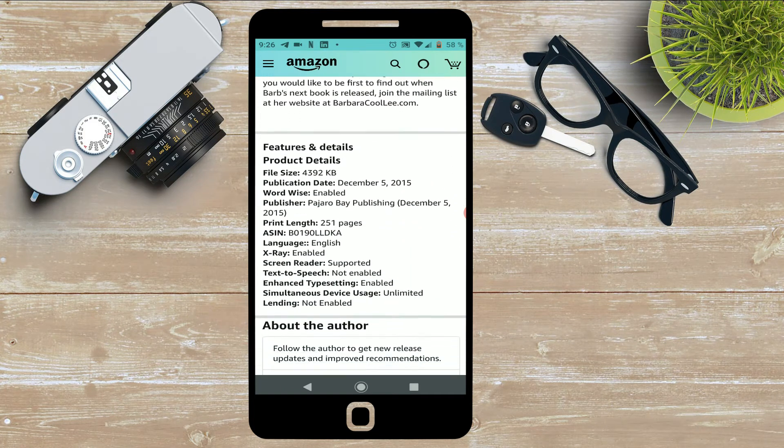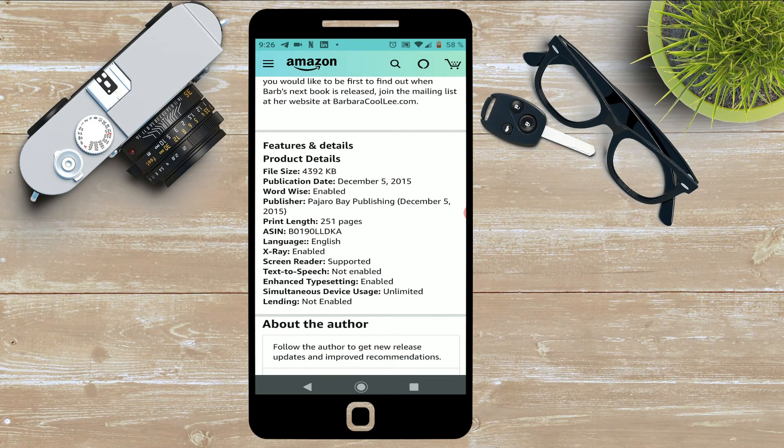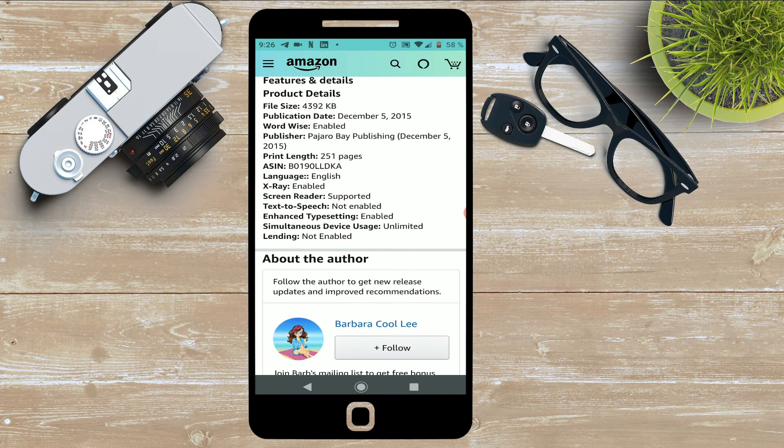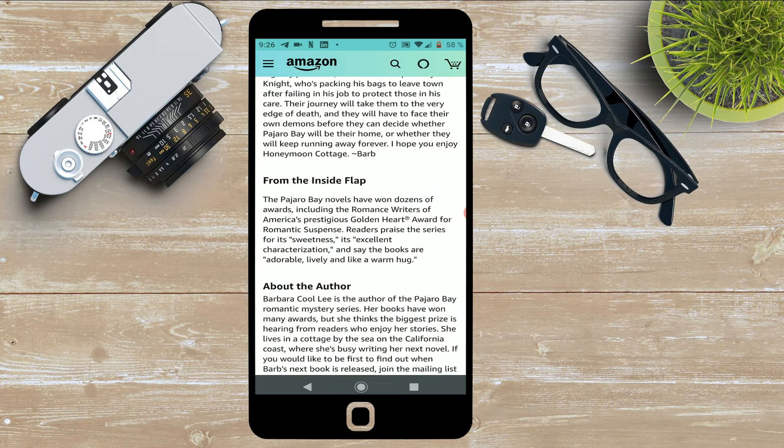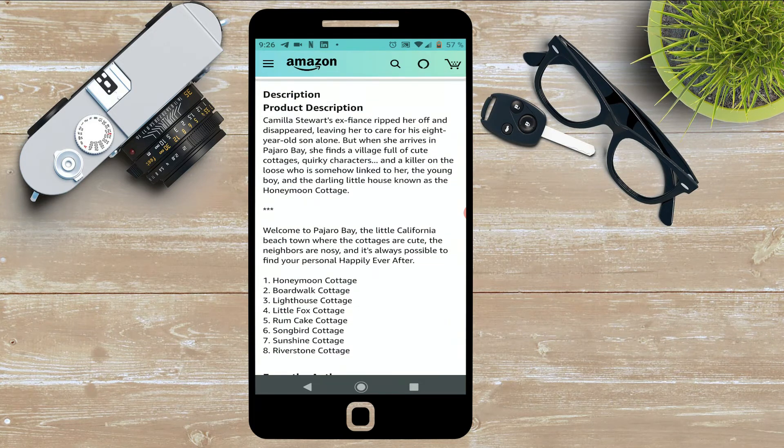One: Honeymoon Cottage. Two: Boardwalk Cottage. Three: Lighthouse Cottage. Four: Little Fox Cottage. Five: Rum Cake Cottage. Six: Songbird Cottage. Seven: Sunshine Cottage. Eight: Riverstone Cottage.